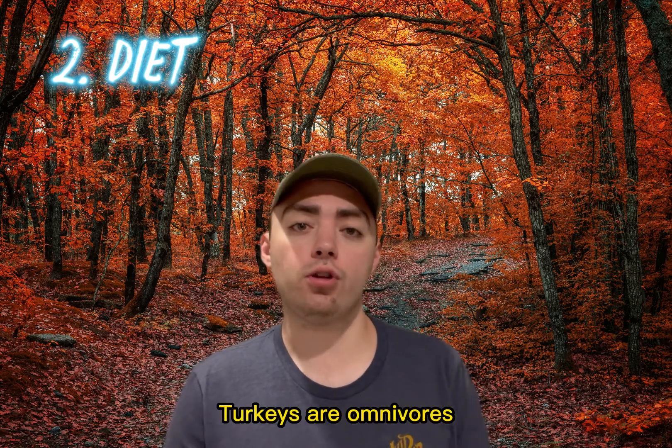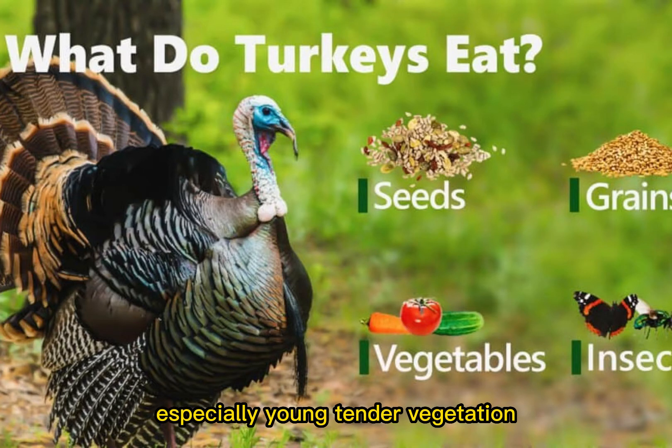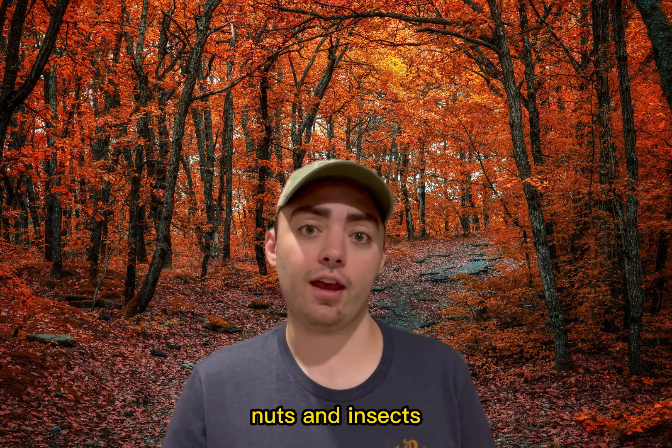Second, diet. Turkeys are omnivores and love to eat grass and forbs, especially young tender vegetation. They also love to eat fruits, nuts, and insects.